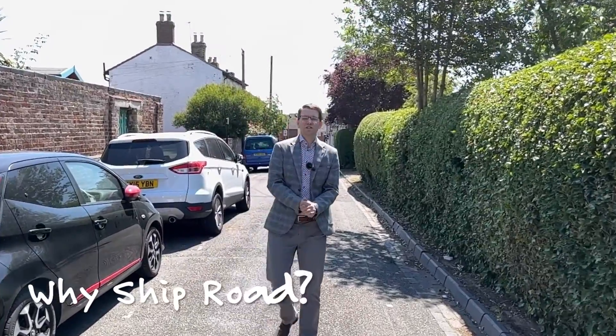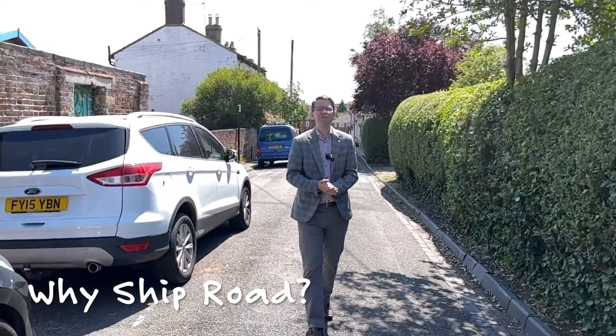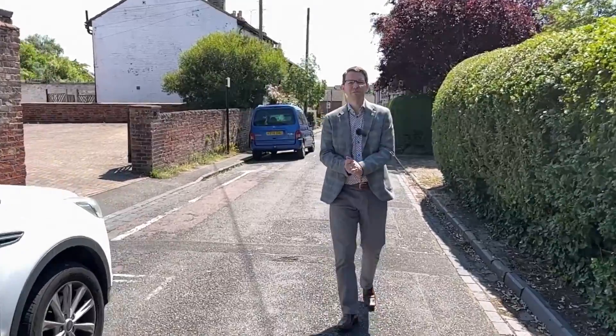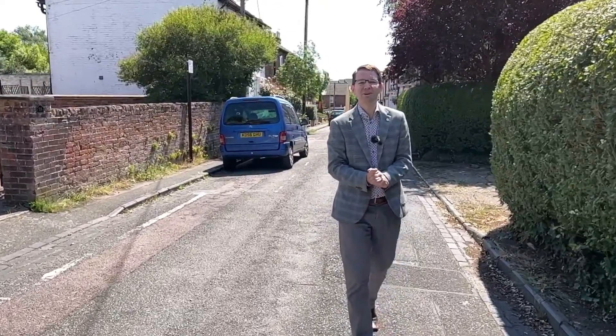So why do we like Ship Road? Well, I like Ship Road because it takes you back in time. It makes you feel like you're in one of those little streets with horse-drawn carriages and various other bits and pieces, where people are bartering for potatoes on the street. That's why we like Ship Road.